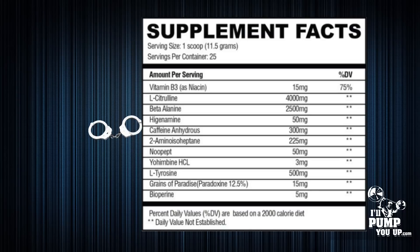Now we get into some good stuff: caffeine anhydrous at 300 milligrams — a great dose. Caffeine anhydrous is a great form of caffeine because it kicks in very, very quickly.